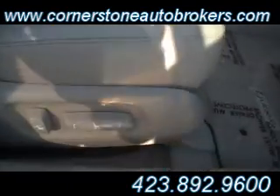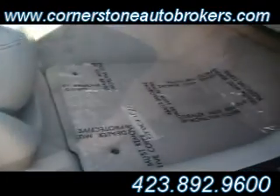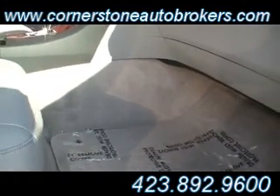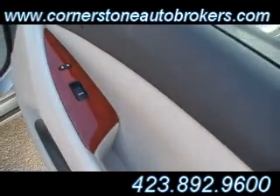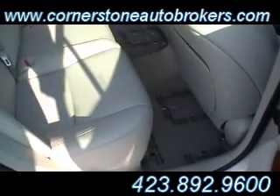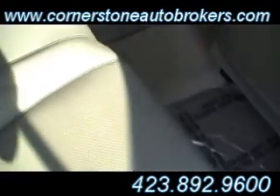It looks like a showroom car — it literally looks like a car rolling off the showroom floor. Still got the plastic down on the silver carpeted floor mats. Memory passenger seat, and that wood grain trim continues over on the door panel as well. The ES350 has tons of legroom in the back seat, and that perforated leather continues back here.